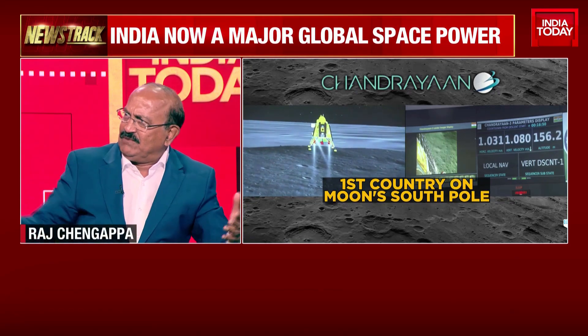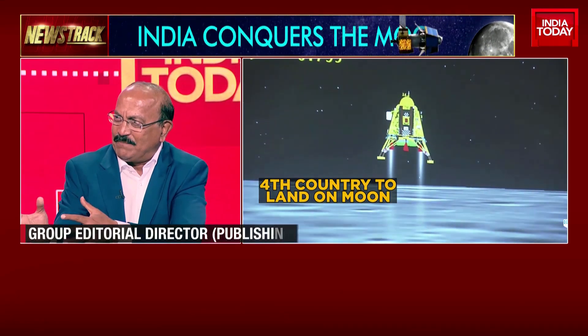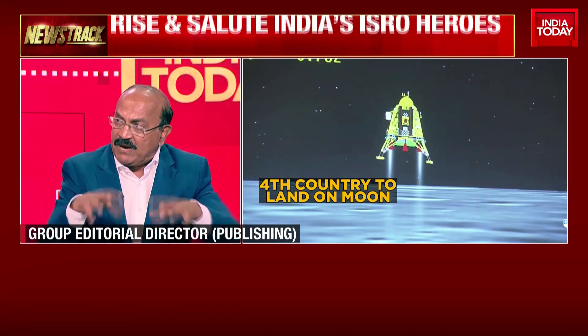The rover is about three feet by three feet. It has its own solar panel and communicates with the lander. Apart from that, the lander itself has four or five scientific instruments.